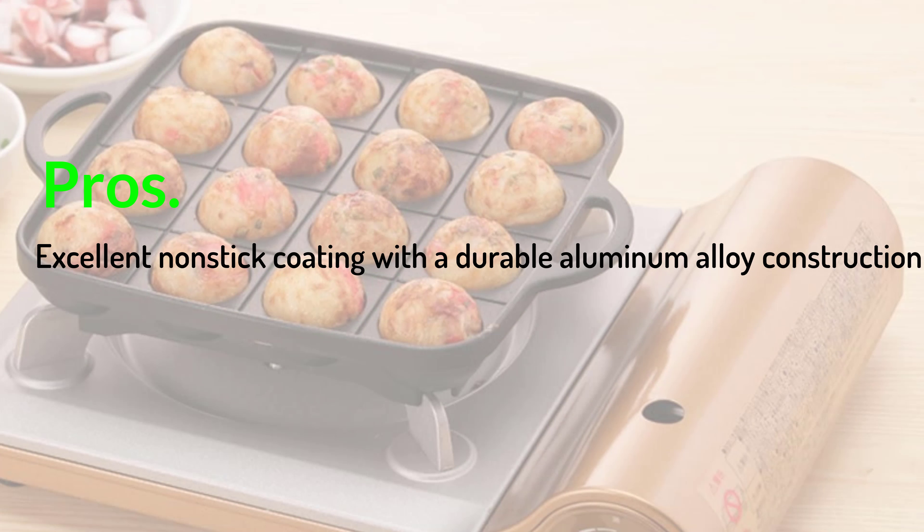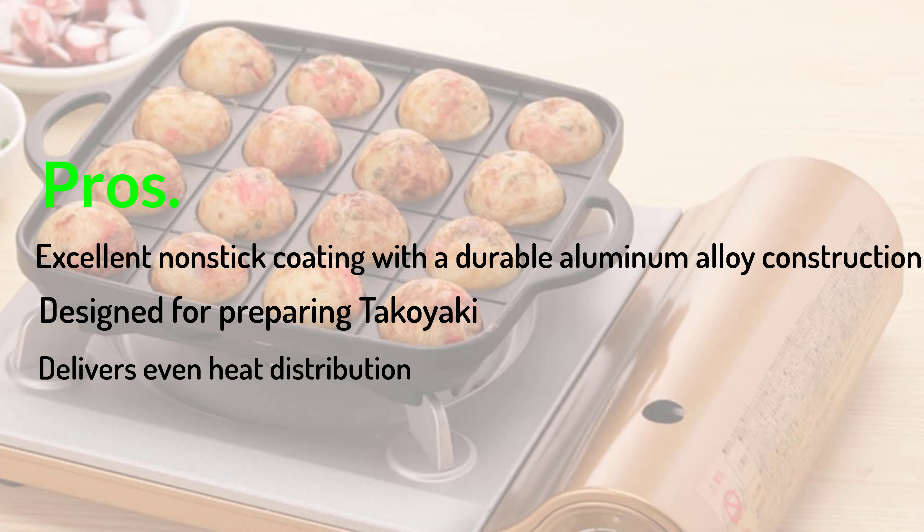Pros: excellent non-stick coating with a durable aluminum alloy construction; designed for preparing takoyaki; delivers even heat distribution. Cons: cannot be used in the oven.